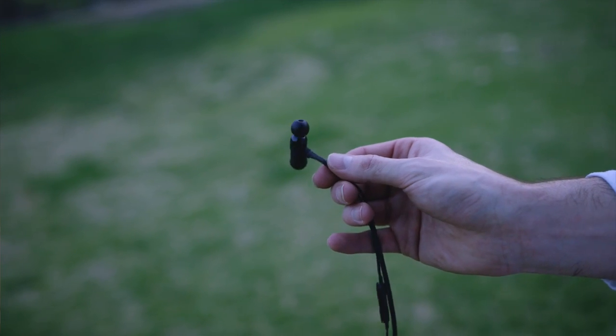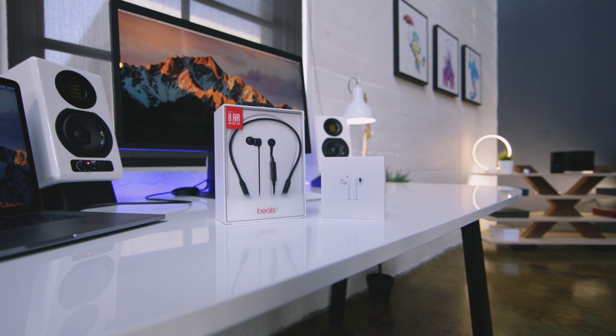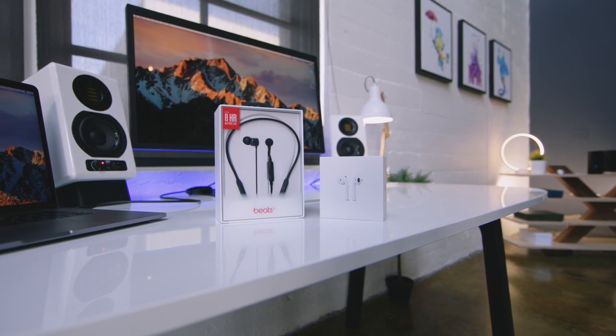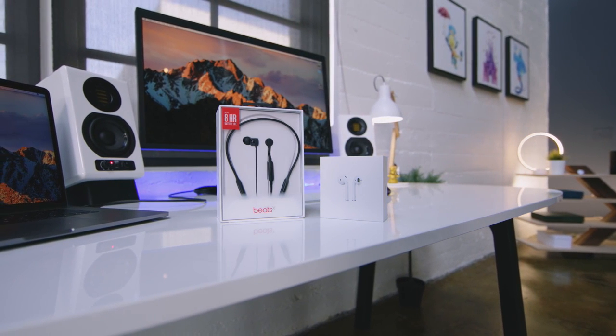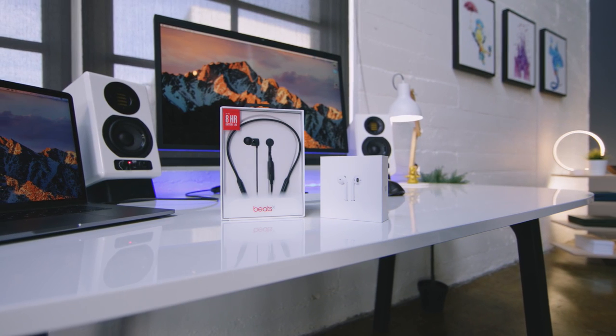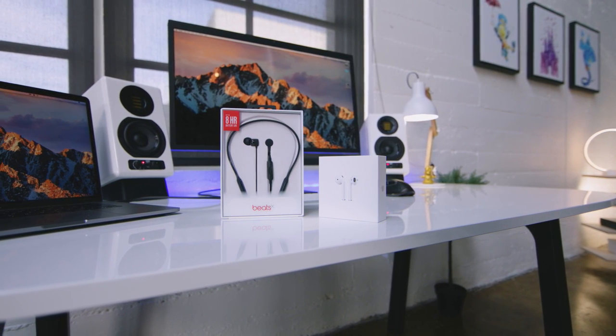Overall, I think these are both fantastic options, especially if you own an iPhone. They will both also work with Android, but if you want to get the most out of these, you definitely want to use iOS. If you are using Android, I would definitely grab the Beats X Wireless over the AirPods because you're gonna get way more functionality. But at the end of the day, it really comes down to whether you want the freedom and flexibility of the AirPods, or the security of the cable with Beats X Wireless and that extra layer of bass you're not getting with Apple.